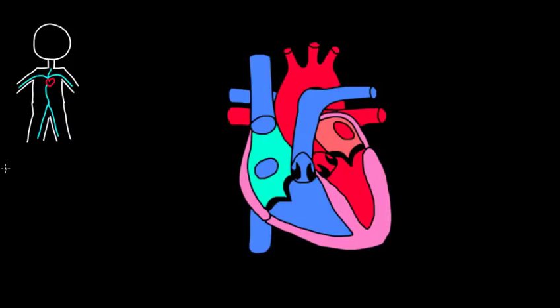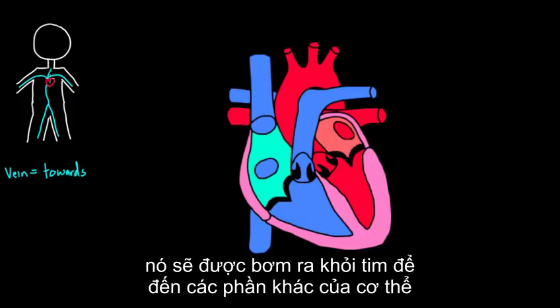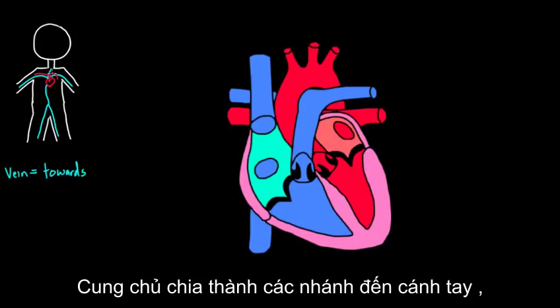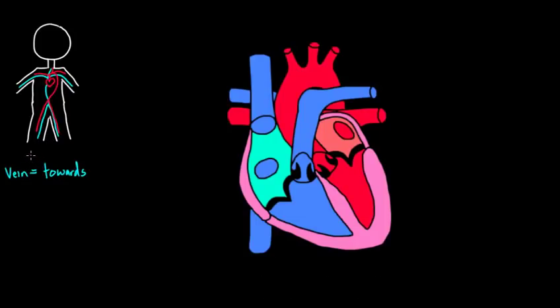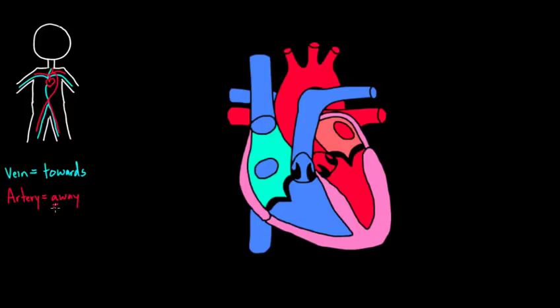Any time I mention the word vein, think of blood going towards the heart. After the heart pumps the blood, it goes away from the heart through the aorta, which has a little arch — called the aortic arch. It sends off vessels to each arm, up to the head, and then arches down and splits. Any time I mention the word artery, think of blood going away from the heart. An easy way to remember that is that both 'artery' and 'away' start with the letter A.